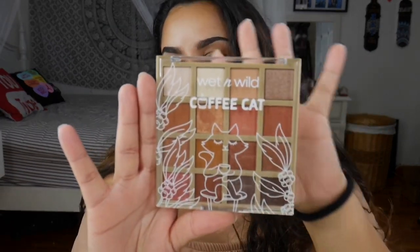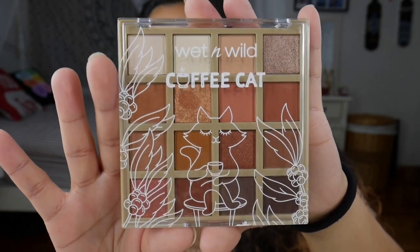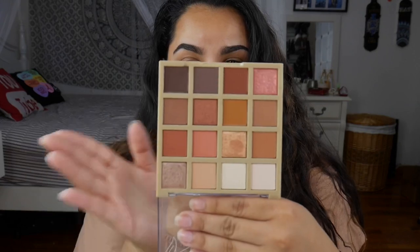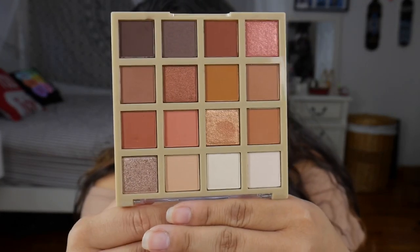Hello and welcome back to my channel, and if you're new, welcome! My name is Vanessa, this is Vanessa CX Beauty, and today we are going to be swatching, using, and reviewing the brand new Coffee Cat Eyeshadow Palette from Wet n Wild. It features 16 shades and retails for $9, so that is definitely a deal.